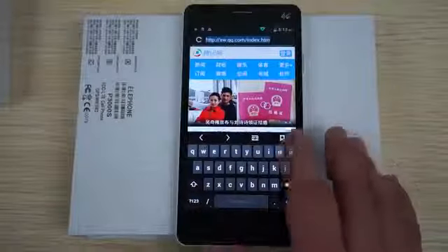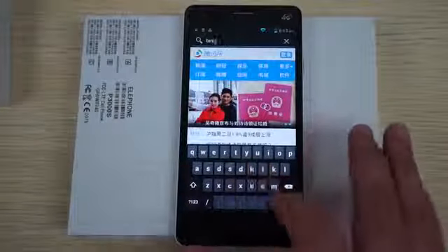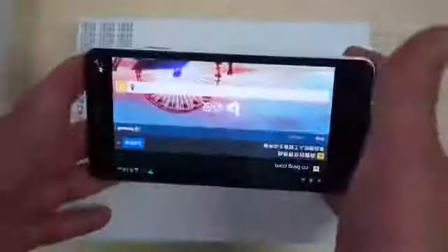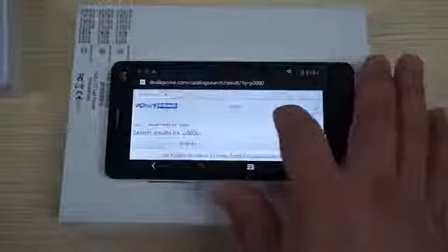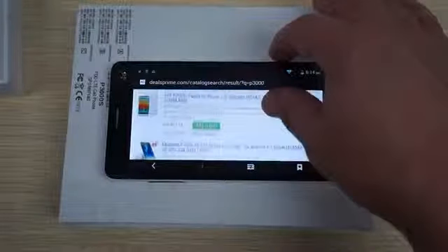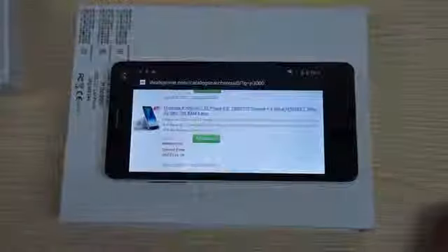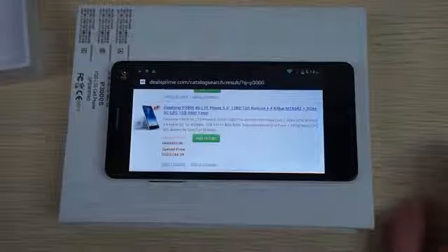When you get this phone, make sure to download a different browser. The browser on here is kind of like a different version of IE. You can download Chrome, Firefox, or Opera. Okay, I'll just show you the wide IPS screen and its wide viewing angle. I can definitely tell that the P3000S is faster than the P3000. This is our mobile site — if you search for P3000, here's the P3000 unit. You can see it's a quad-core 1.3GHz CPU, whereas the P3000S is a 2.0GHz octa-core. So it's a lot faster.